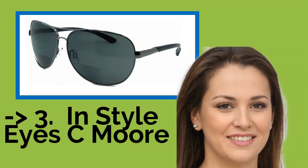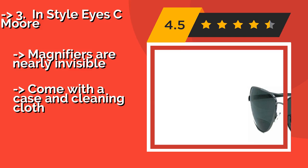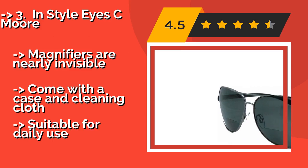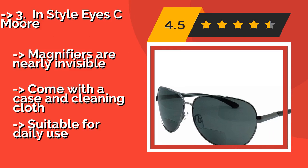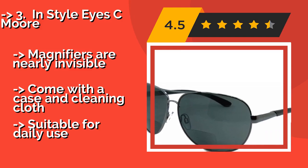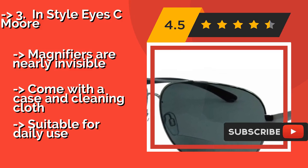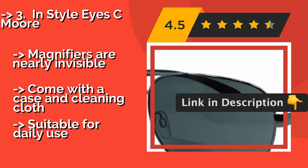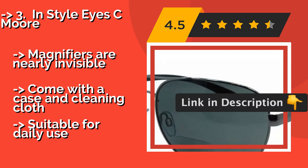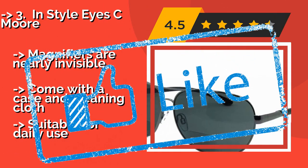Number 3: InStyle I See More. The InStyle I See More, about $43, are available in varying degrees of strength and will safeguard your eyes from harsh sunlight with UV 400 protection. They boast slim metal frames capable of complementing a host of face shapes and ensembles. Magnifiers are nearly invisible and they come with a case and cleaning cloth, suitable for daily use.